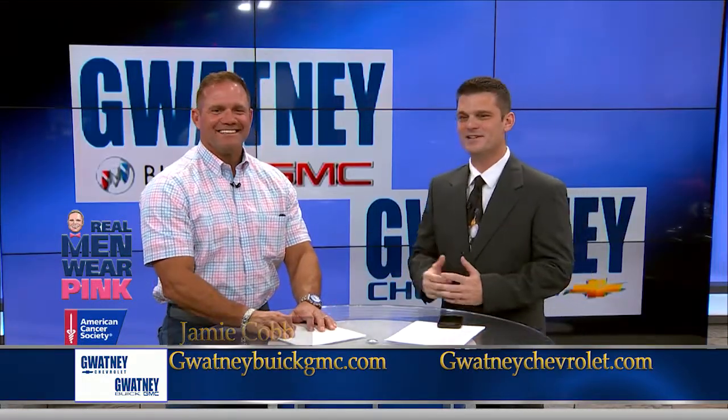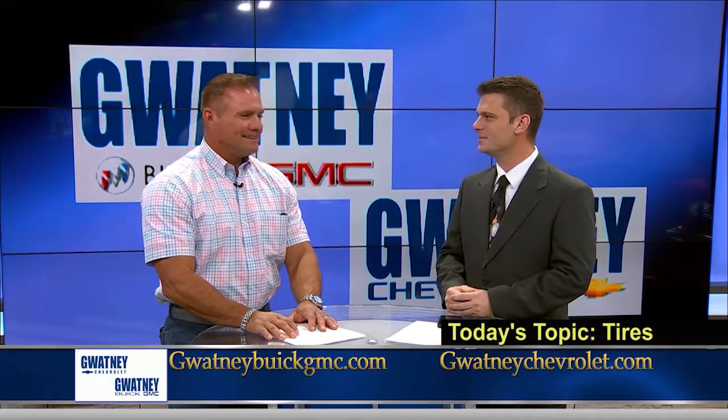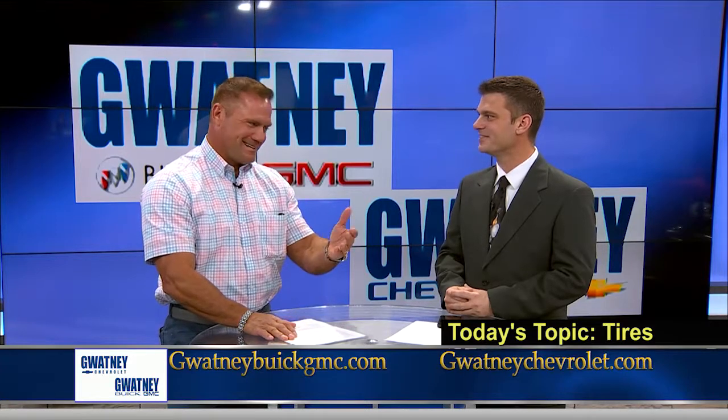Let's talk about something that you've been educated on, and that's tires. That's the most important part of the vehicle. That's a very important part of the vehicle, Scott. Kind of good to have.